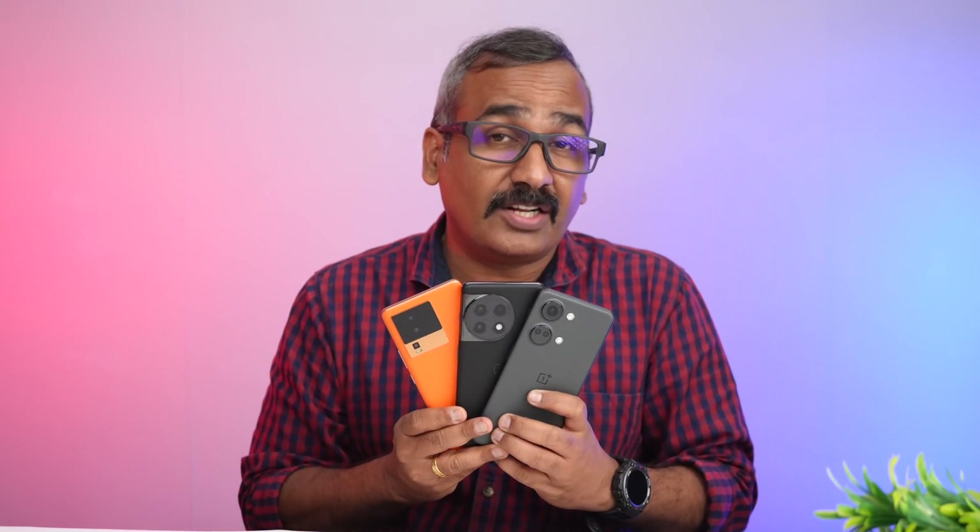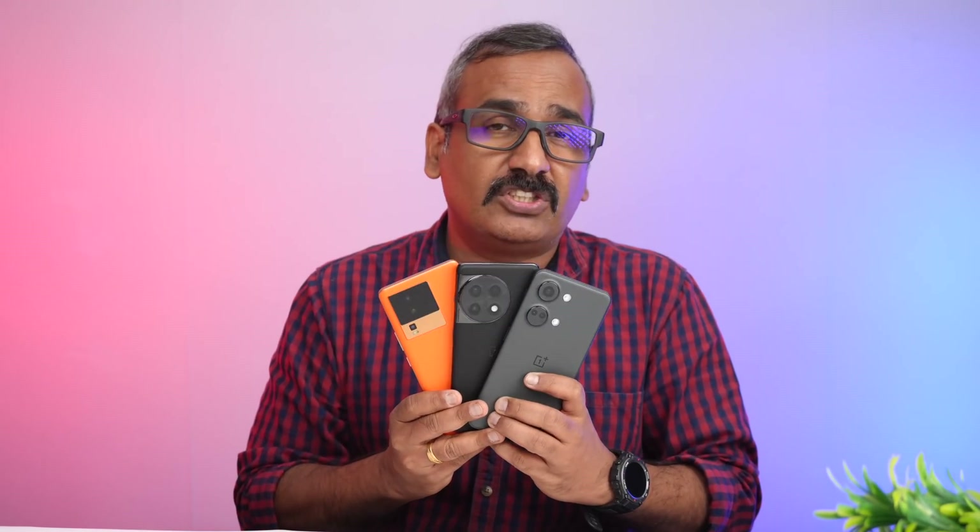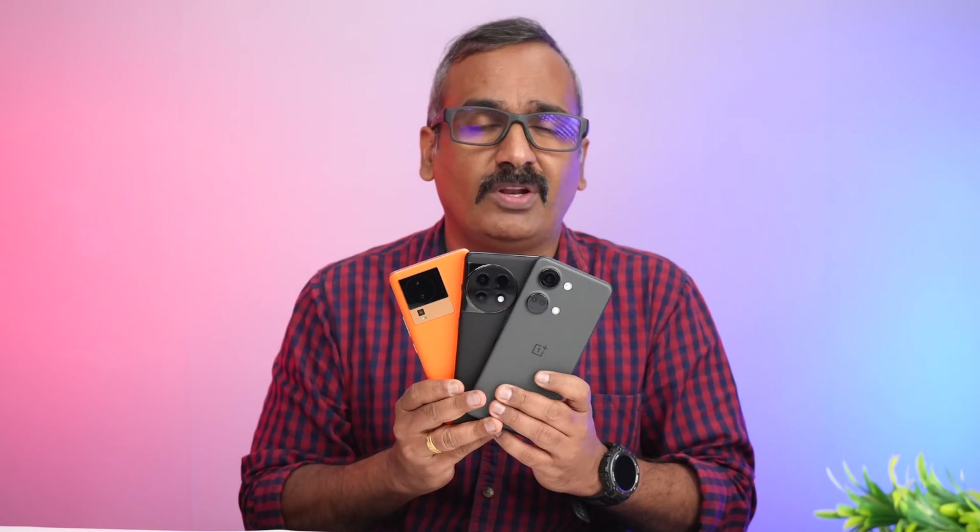Welcome back to Technique. Today we'll be doing a performance testing of three premium powerful mid-range devices: the iQOO Neo 7 Pro, the OnePlus 11R, and the OnePlus Nord 3. These are three devices in the 30 to 40,000 price segment, and we're going to find out which of them is the better performer.